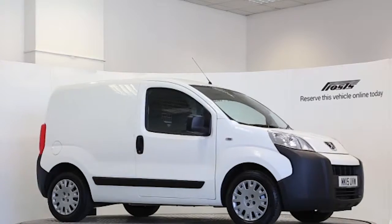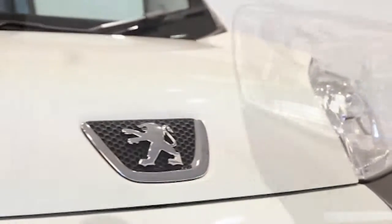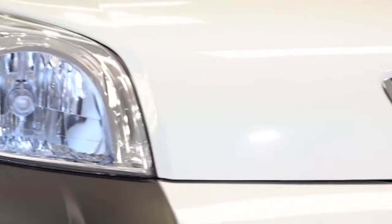Here we have a 2015 registered Peugeot Bipper 75 Professional with a 1.3 litre manual transmission diesel engine. The van is finished in Bianca white.